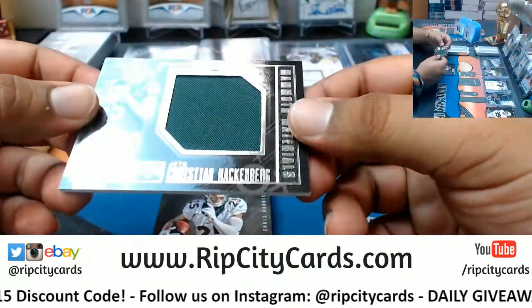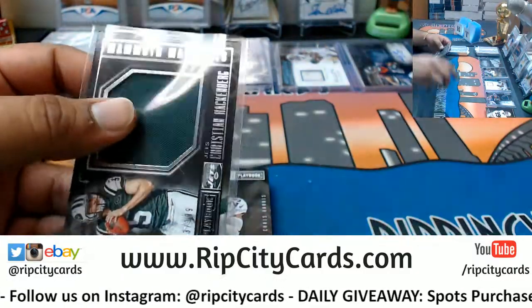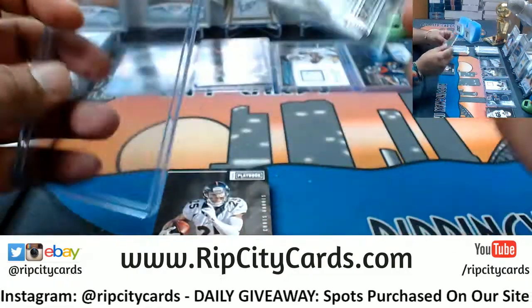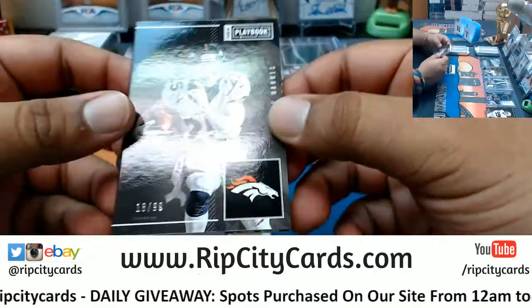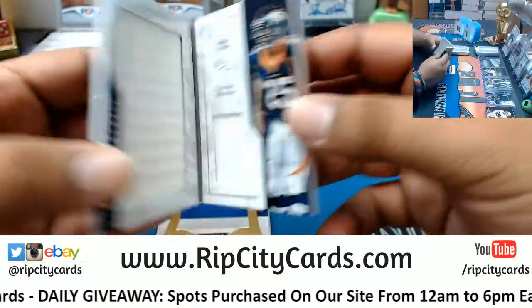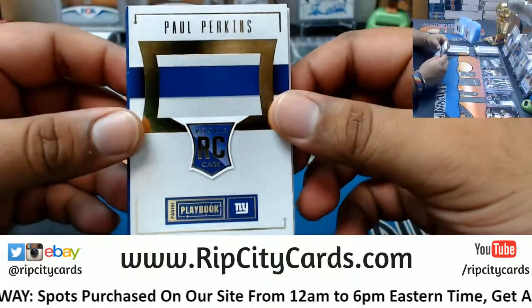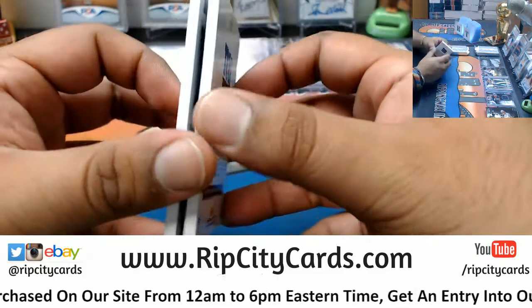For the Jets, Christian Hackenberg to 189 — the patch. To 99 for the Broncos, Chris Harris — dual relic.